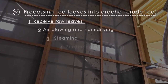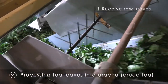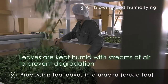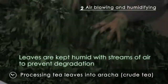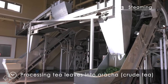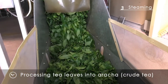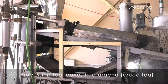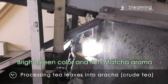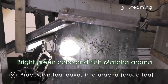This is the process for making tencha aracha. Carefully picked raw leaves are put into a special container, where they are subjected to streams of air and kept humid to prevent them from degrading. Next comes the steaming process. To halt the oxidizing and fermentation action of enzymes on the leaves, and to preserve the green color and remove the grassy odor, the tea leaves are treated with non-pressurized steam. The steaming process is the key determinant in the tea's flavor, aroma, and color. It is important to ensure that the leaves are steamed evenly.